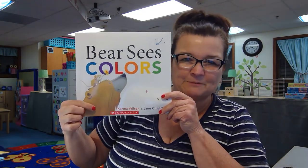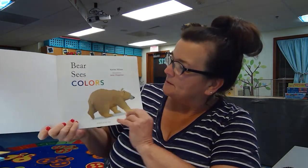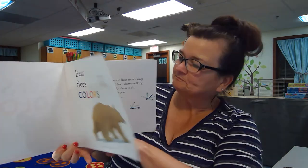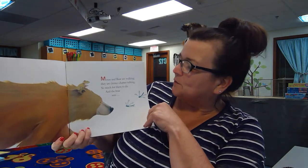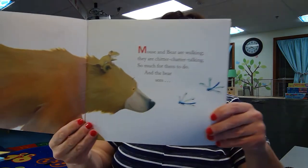There's Mouse and Bear. You've got to have your looking eyes on and your listening ears. Bear Sees Colors by Karma Wilson. Mouse and Bear are walking. They are chitter-chatter talking. So much for them to do, and the bear sees...